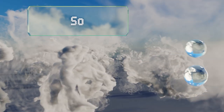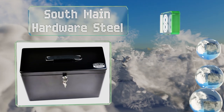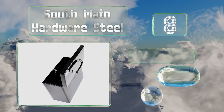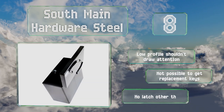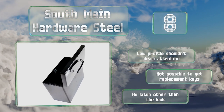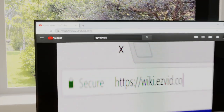Coming in at number 8, the South Main Hardware Steel is a good choice for those who need to carry a small number of documents to and from the office but are worried about somebody peeking at them if left unattended. It has built-in support rails for hanging files, it's low profile and shouldn't draw attention. However, note that it's not possible to get replacement keys and there's no latch other than the lock.